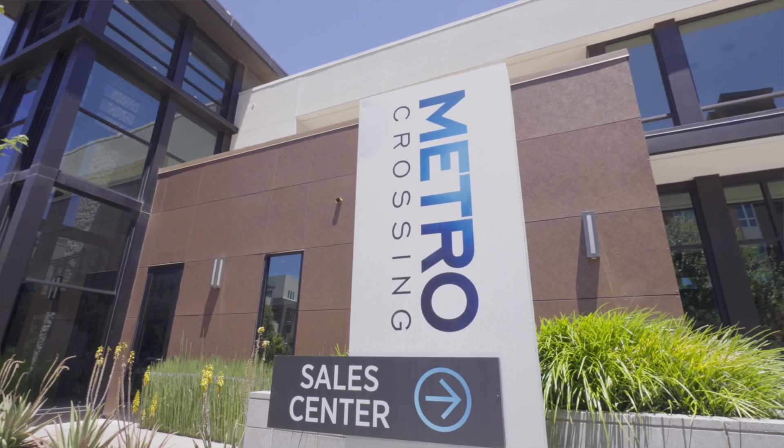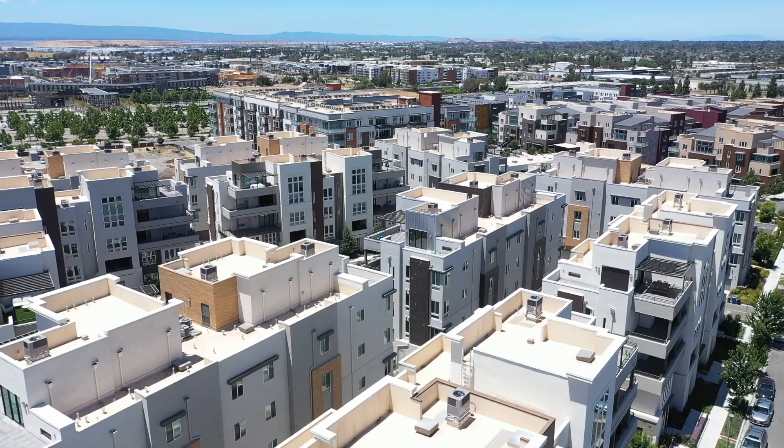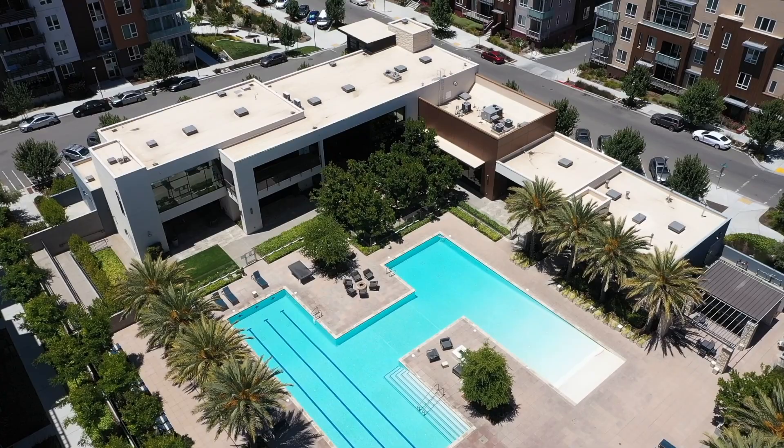Hi, I'm Kashif Hussein with the Hussein Team at Interra Real Estate Services. Welcome to Metro Crossings located here in Fremont, California. These luxurious condominiums feature a single-level floor plan. You have views of the South Bay and resort-like settings with the pool, clubhouse, and close proximity to 680, 880, and Fremont BART.